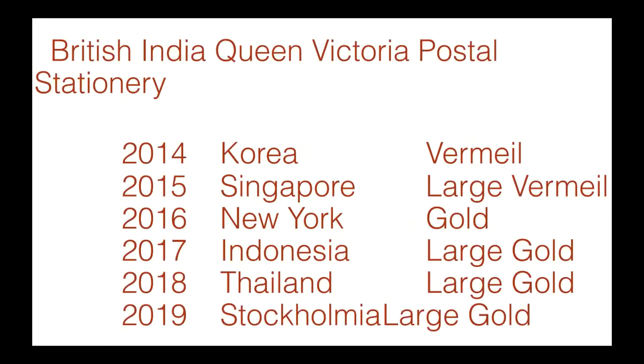This exhibit of mine, titled British India Queen Victoria Postal Stationery — I've been exhibiting it since 2013. The first FIP show I exhibited at was in 2014 in Korea, which went over to large gold, then followed by 2015 in Singapore, large gold again, and you can see it advancing in 2016. I've been very lucky that it has advanced in metal level step by step.